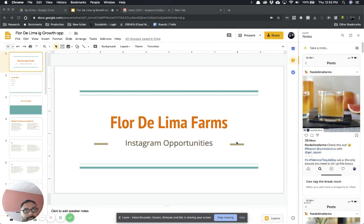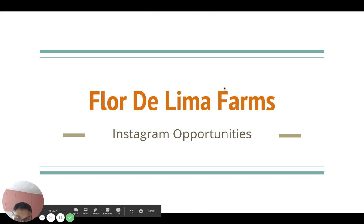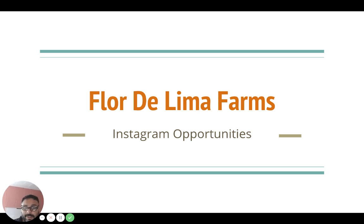We're going to go over the presentation for the Face Instagram research for Florida Lima. Florida Lima Farms is a cold press juicery in the city of San Fernando. We ran the Instagram account analysis to check out the competitive landscape — what other accounts in that niche are doing, what's working for them and what's not. That's basically what this report is all about.